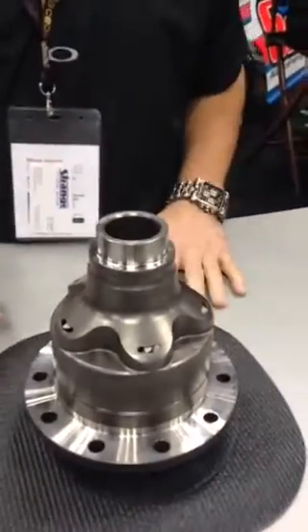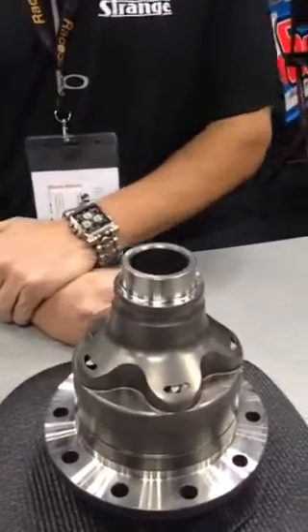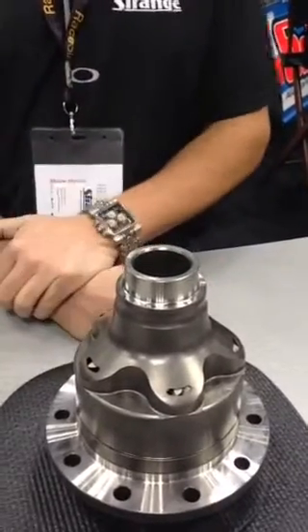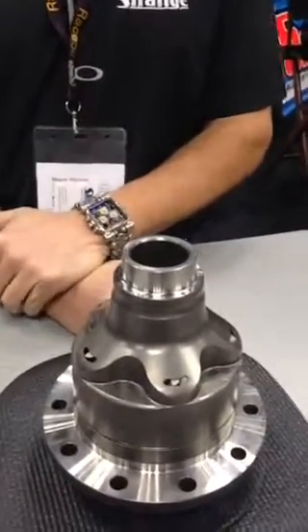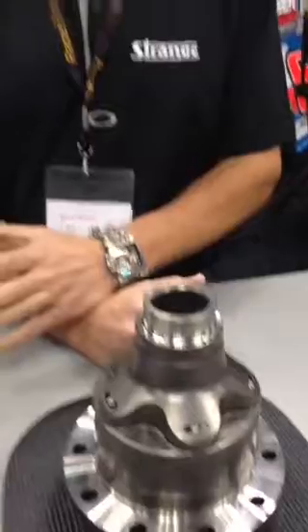I'm JC with Strange Engineering, the sales manager. We're talking about our new 35-spline 8.8 differential — it's our S-Track differential, made out of a forged case. We have 9310 gear internals that are Teflon coated. Nobody else has a 35-spline unit available for the 8.8, so we're very excited to be debuting this item. The 8.8 has been used for years and is a very strong unit, but the limitation has been the axles and differentials. We've developed this posi unit to use our 35-spline alloy axles, which is a very strong setup and takes things to the next level.